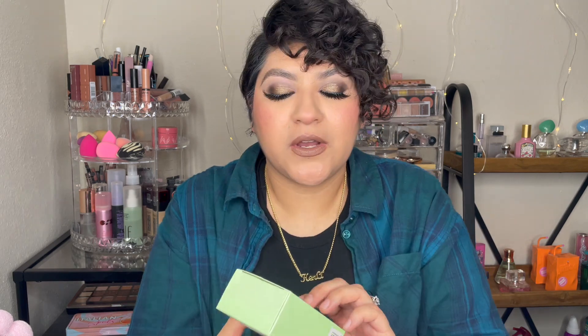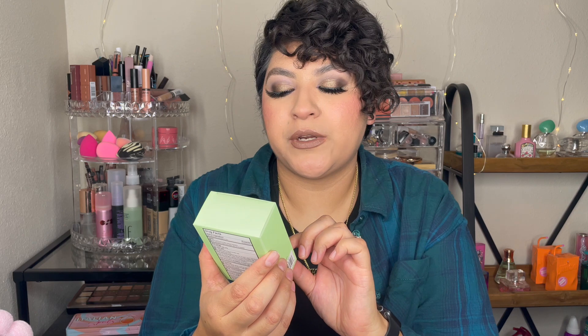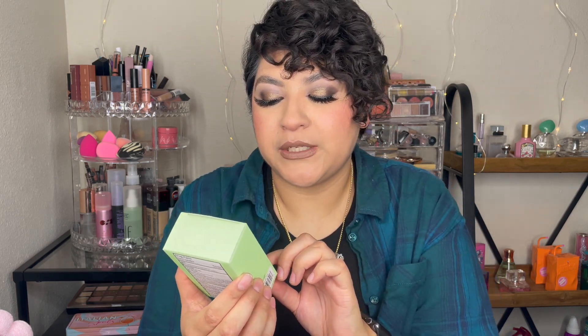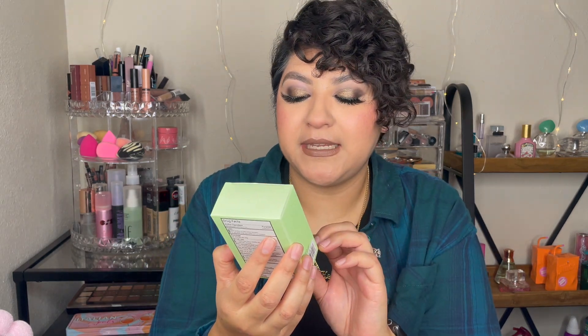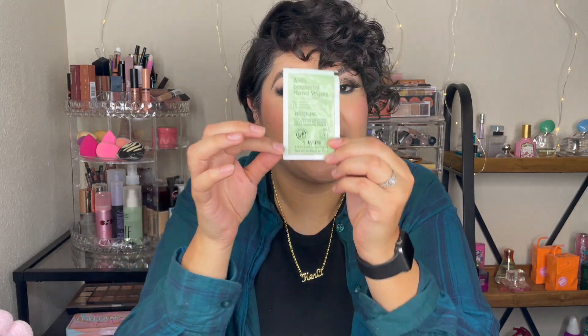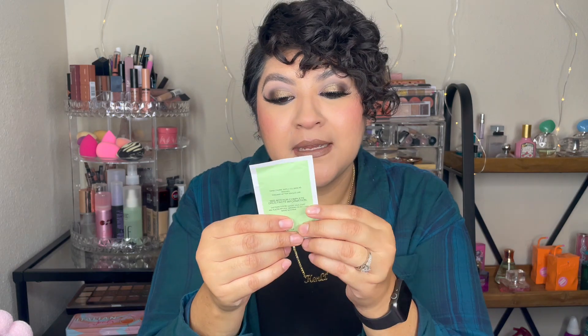I got this Bio Pure pocket size singles — fresh morning breeze scent, paraben free, aloe and vitamin E enriched antibacterial hand wipes. These are individually wrapped wipes. I usually just carry hand sanitizer in my purse, but I saw these and I'm like, for a dollar twenty-five — yes! And they're individually wrapped, so I'm excited for these.